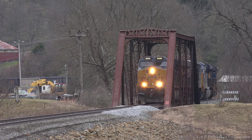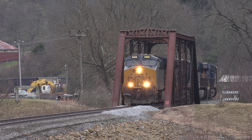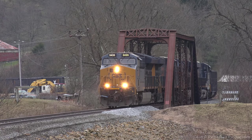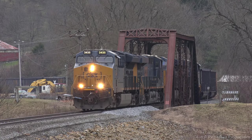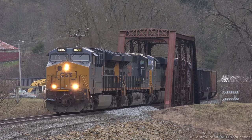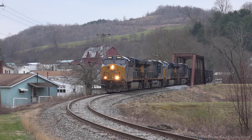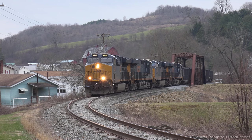Their train is loaded with export coal destined for the Dominion terminal in Newport News, Virginia. With the drop in coal demand shuttering many mines, it's good to still see trains from both Cambria and Schall, which are the two easternmost loadouts on the entire CSX system.